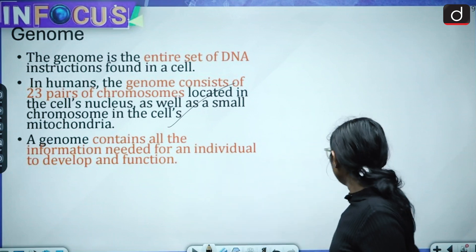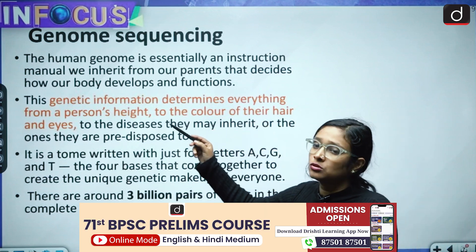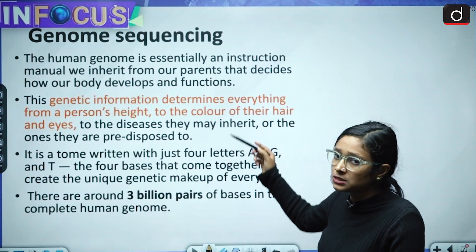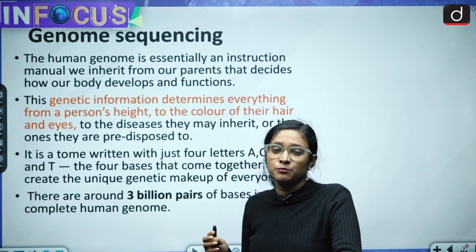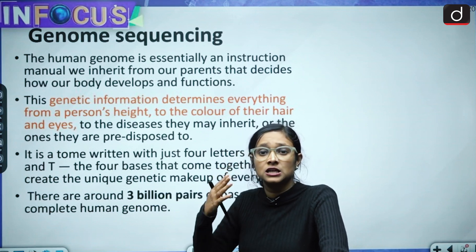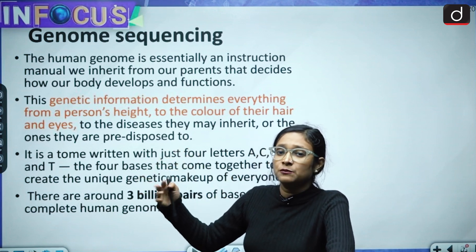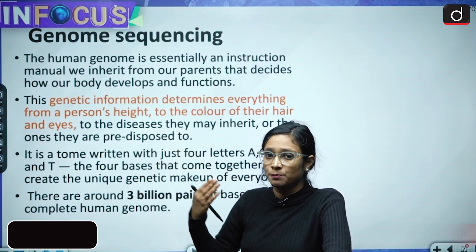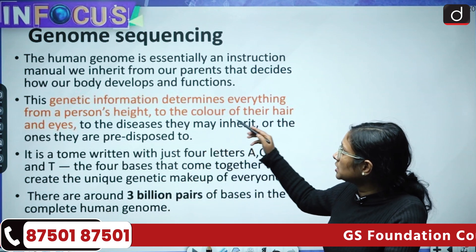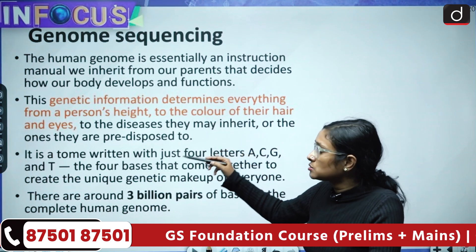The human genome is essentially an instruction manual we inherit from our parents. Many features — such as hair color, eye color, and facial features — we inherit from our parents. Genetic information determines everything from a person's height to the color of their hair and eyes.